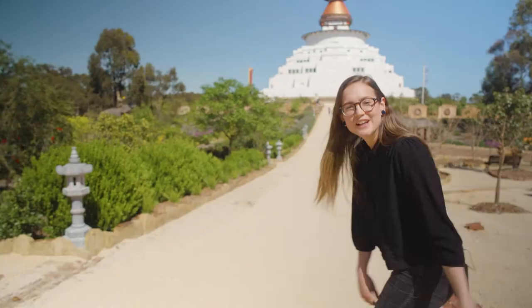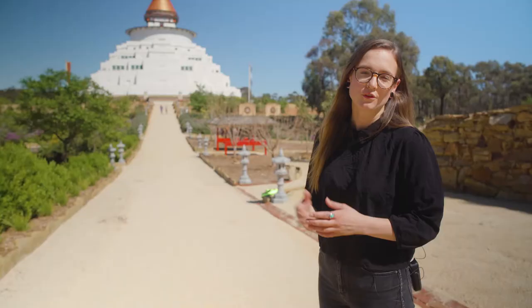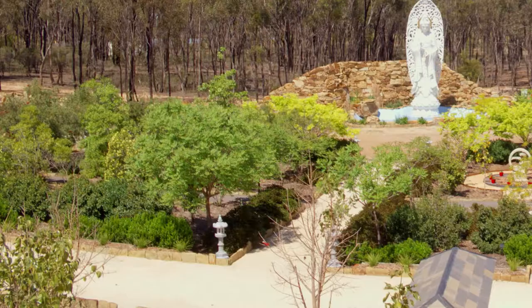I just wanted to remind you all that the stupa is pet friendly, so you can bring your pets out here as long as they're kept on a leash — go for a walk with your dog or any other pet.